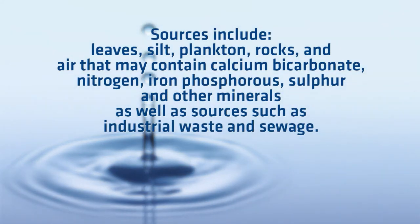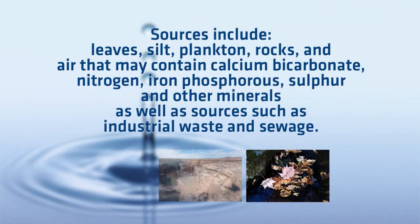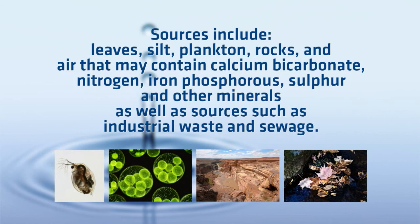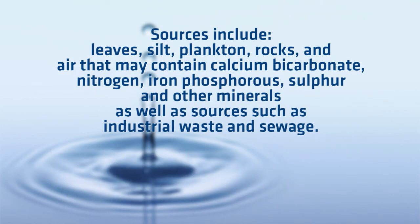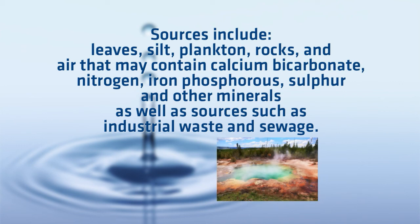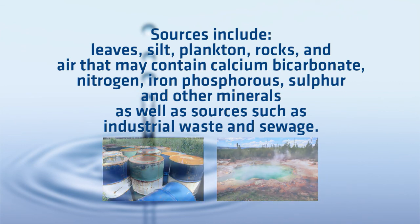They can come from numerous sources such as leaves, silt, plankton, rocks, and air that may contain calcium bicarbonate, nitrogen, ion phosphorus, sulfur, and other minerals, as well as sources such as industrial waste and sewage.